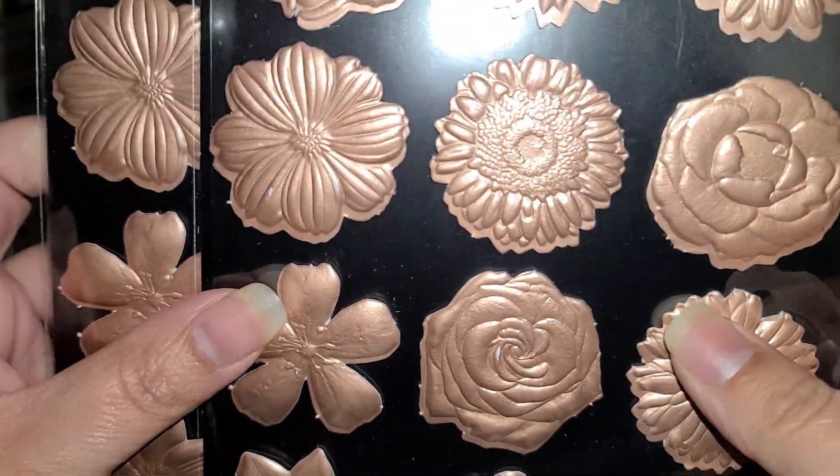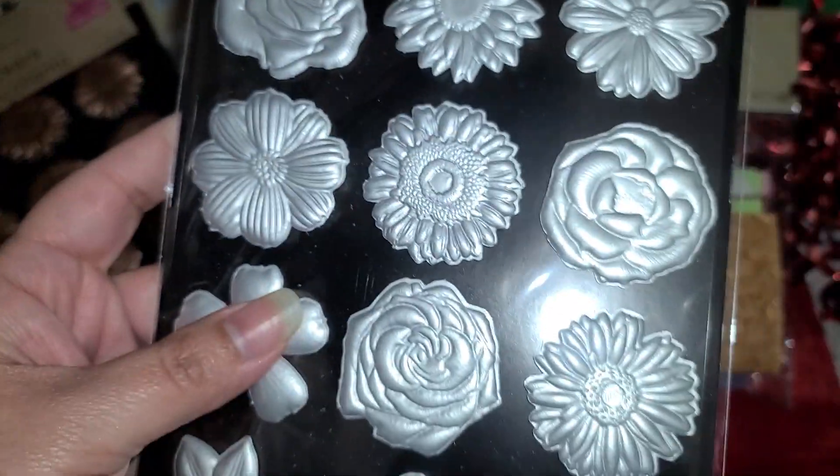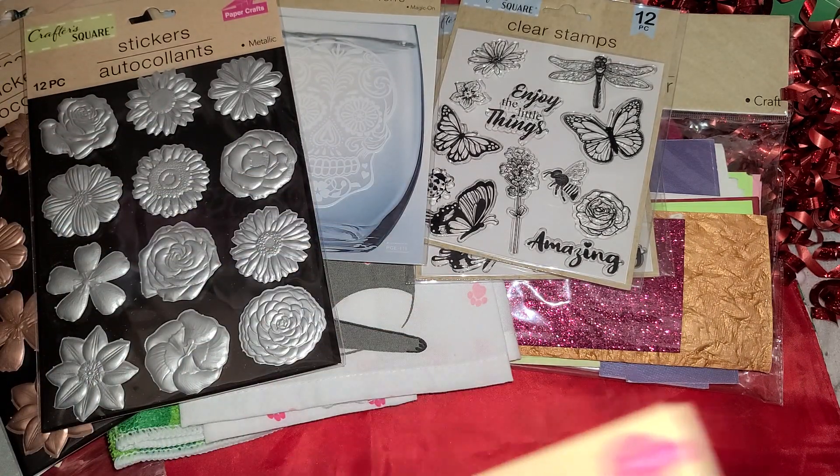They have these rose gold stickers right here — so pretty. So I got two of those for myself. Then they had a silver one that I don't like as much as the rose gold one, but still really pretty for a dollar.